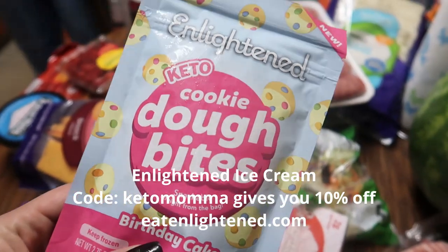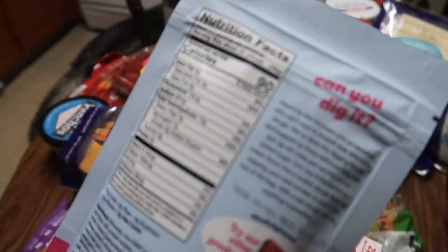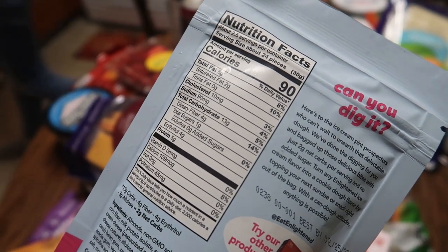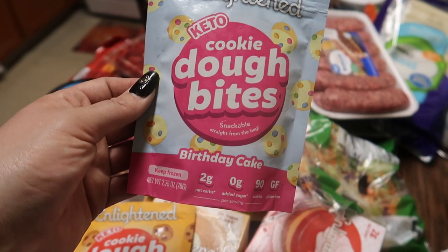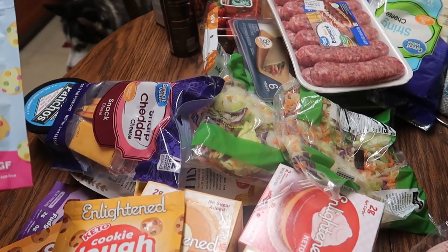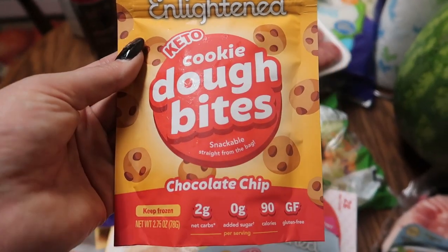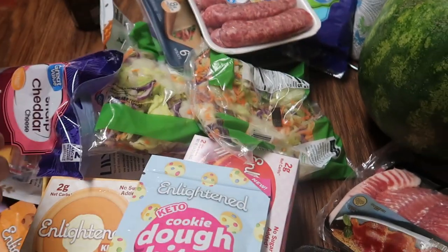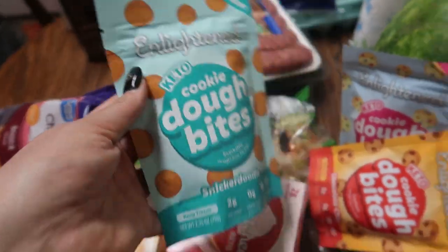These are little cookie dough bites. The serving size is 24 pieces, there are about two and a half servings per container, it's two net carbs per serving, and 90 calories. I tried the chocolate chip ones and they are so good! The flavors are chocolate chip, birthday cake, and snickerdoodle.